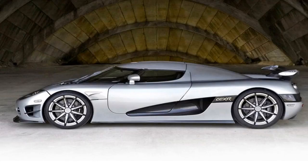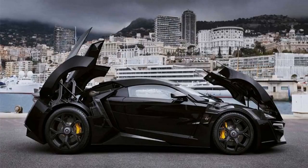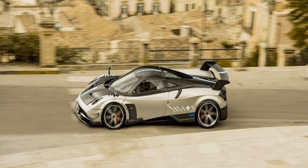Number 9: Koenigsegg Agera One:1 at $2 million. You could buy a really nice house and a Mazda MX-5 for that money, but this Swedish mega car defies logic. Based on the Agera R, it employs a 1:1 kg-to-hp ratio giving it 1,340 horsepower, which can theoretically take it to 273 mph, making it one of the fastest automobiles ever made. Its carbon fiber construction, ventilated ceramic brakes, and F1-style honeycomb core are among the most advanced in the industry. Just 6 examples were ever built and they sold out fast.